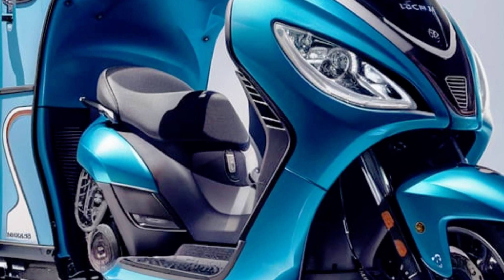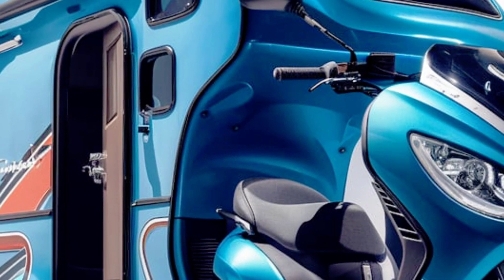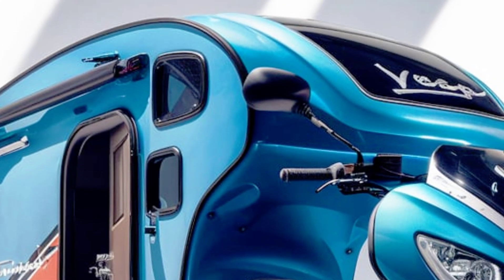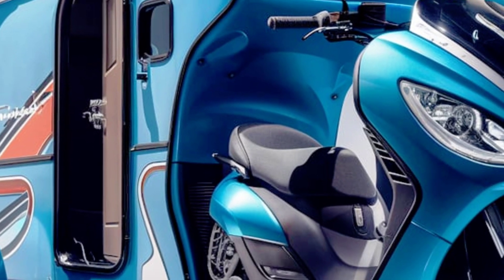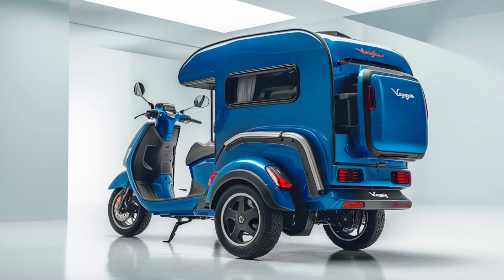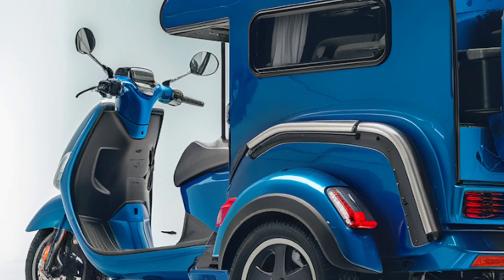The Vespa Electric Camper RV is equipped with a companion app that lets users monitor battery levels, adjust climate controls in the camper, and even set up navigation routes optimized for energy efficiency. This connectivity enhances the overall user experience and showcases Vespa's commitment to blending tradition with innovation.